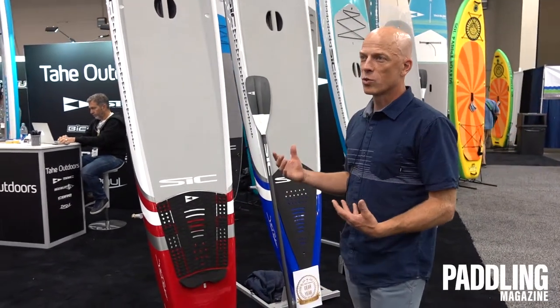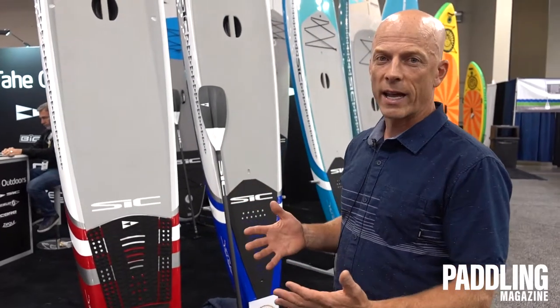Hi, I'm Jimmy Blakeney with SIC Maui, and I'm here to talk to you about our new 2020 product range. We took this year to really step back and take a look at all the great boards that we've had in the range.